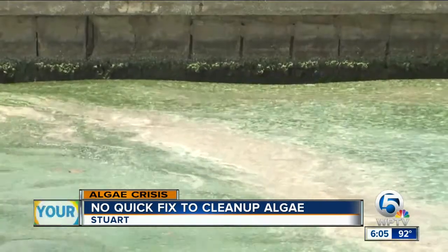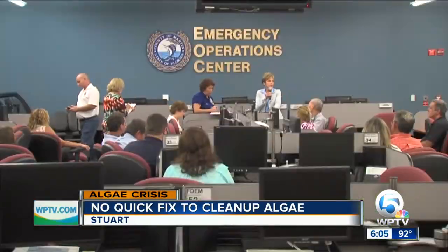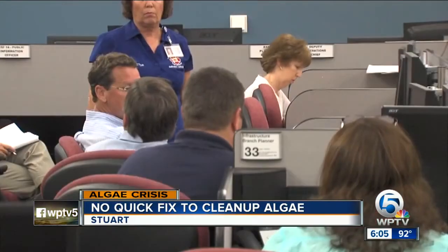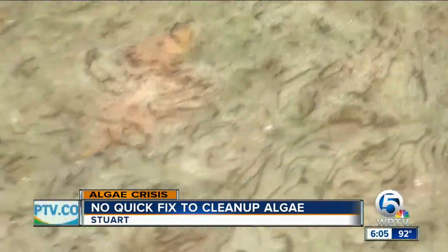One decision someone needs to make is who will get the algae out of the water. During a meeting yesterday in Martin County, the ecosystem restoration manager said dozens of companies want the job. This is an unprecedented event in our community, and so we need to proceed carefully to ensure that we're actually solving problems and not creating them. The county is leaving it up to the South Florida Water Management District to make that decision.